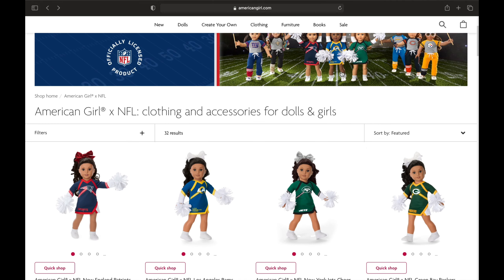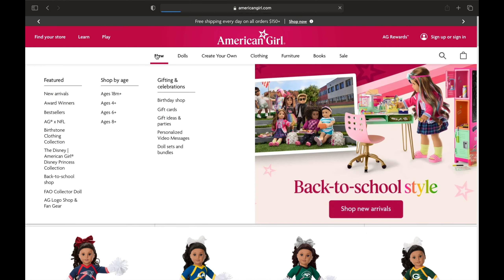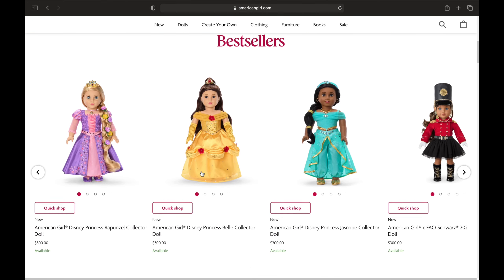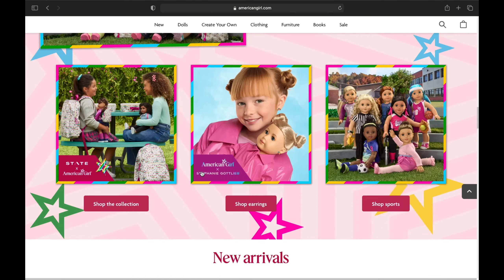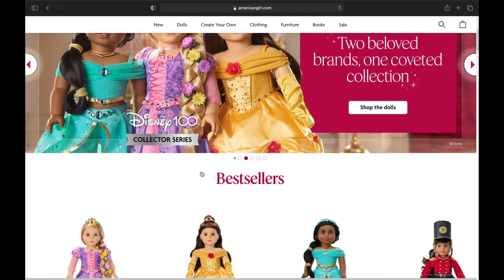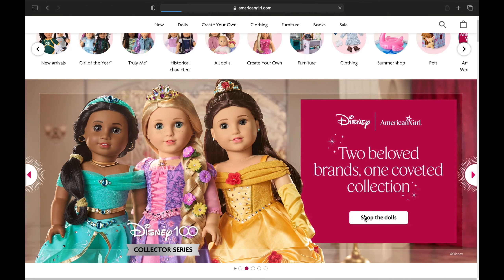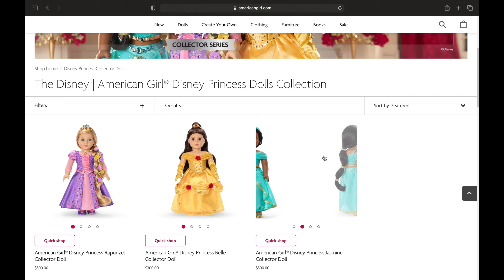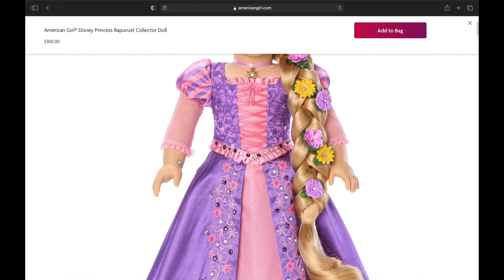Let's go back to the page. Something I haven't addressed yet is the special monthly dolls section. We'll start with the Disney dolls — I think they're so cute. They have Rapunzel, Belle, and Jasmine, and I think they're all very cute.